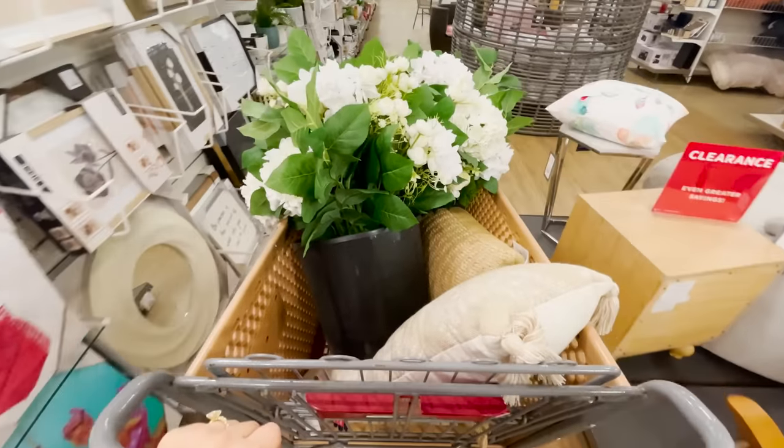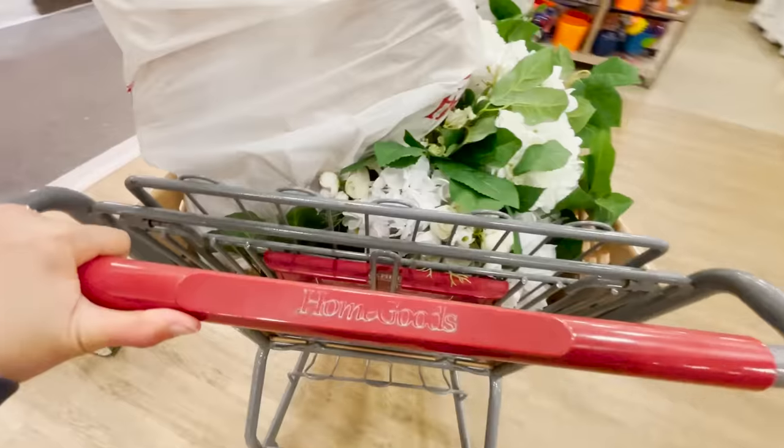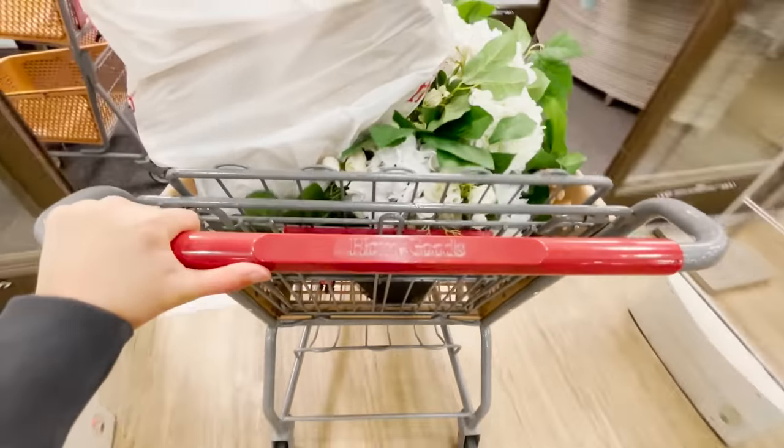I'm headed home with my outdoor pillows and my faux flowers. These are going to add such a cute touch to my upcoming patio makeover. I'd consider that a successful trip to HomeGoods. I found some things that I was looking for, like the outdoor neutral pillows, and some things that I wasn't expecting, like the faux hydrangeas. I love how bushy and big they are — they look really realistic and I think they're perfect for shaded areas of your patio. If you see them at a HomeGoods near you, I would check them out.